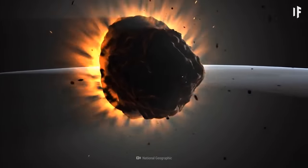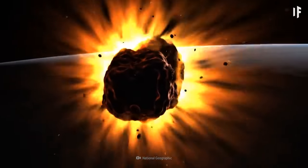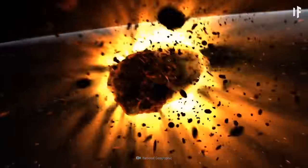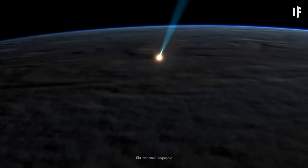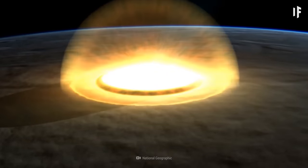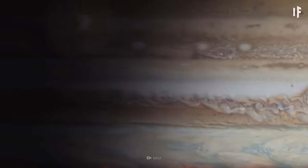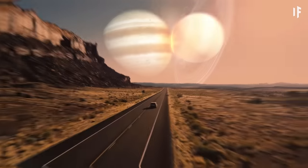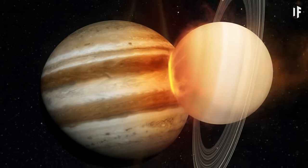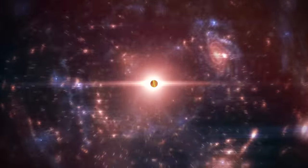And before you try to get creative with your methods, even the most energetic impact that ever occurred on the gas giant didn't cause a single spark. In 1994, the comet Shoemaker-Levy 9 crashed into Jupiter. As it entered the atmosphere, it broke into multiple pieces, some as large as 1 km in diameter. The total kinetic energy was many times more powerful than the Hiroshima nuclear bomb — but still, no flames. Maybe you could see what would happen if Jupiter and Saturn collided, but that's a story for another What If.